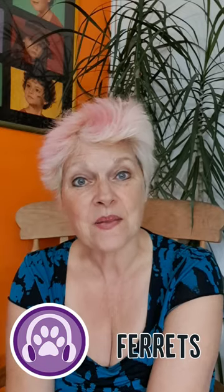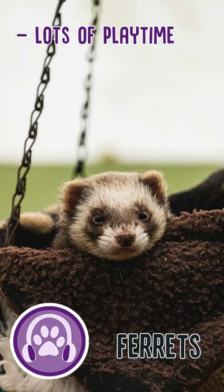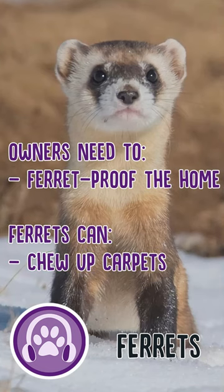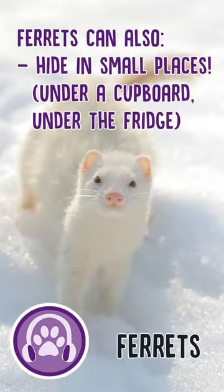Number four: ferrets. Ferrets, like rabbits, need lots of playtime and room to explore, so owners need to ferret-proof the home. Ferrets can chew up carpet, rip holes in furniture, and squeeze into very small openings like under cupboards or behind the fridge. Got a question about high maintenance pets? Let us know in the comments.